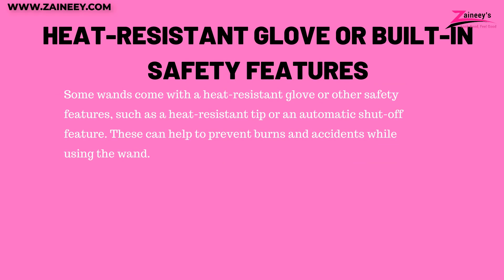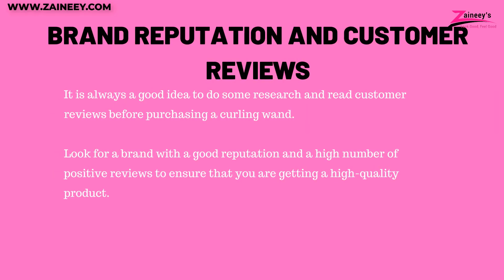Number three, heat resistant glove or built-in safety features: some wands come with a heat resistant glove or other safety features such as a heat resistant tip or an automatic shut-off feature, which can help to prevent burns and accidents. Number four, brand reputation and customer reviews: it is always a good idea to do some research and read customer reviews before purchasing. Look for a brand with a good reputation and a high number of positive reviews to ensure you are getting a high quality product.